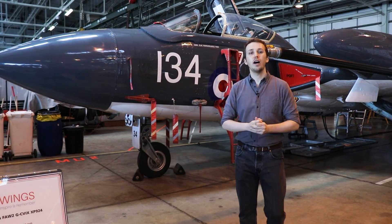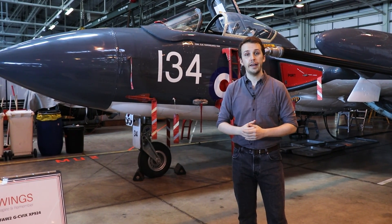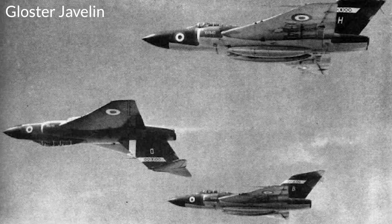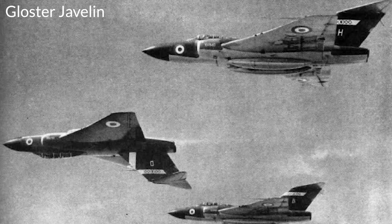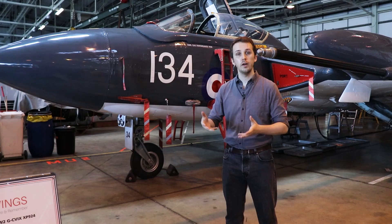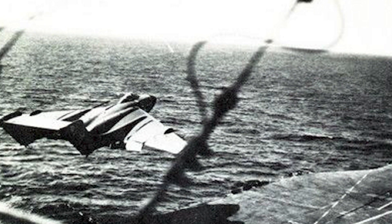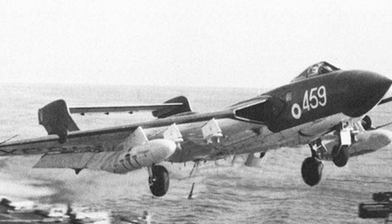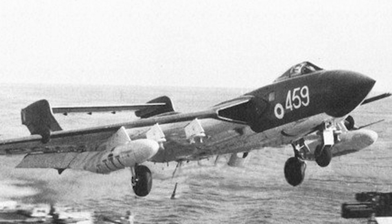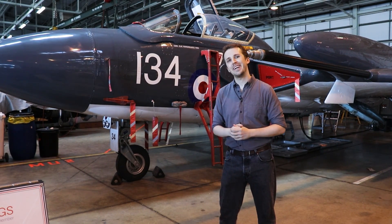Around this time the RAF starts losing interest — by the time the second prototype is built in 1954 and doing more flight testing, they opt to go with the Gloster Javelin instead. Plot twist however: while the RAF drops out, the Royal Navy is back in, saying it is now looking for a replacement for the Venoms. The aircraft in '55 starts conducting land trials, then in '56 carrier trials, and in '59 is introduced into the Royal Navy as the FAW-1 — Fighter All Weather — staying in service until around 1970.